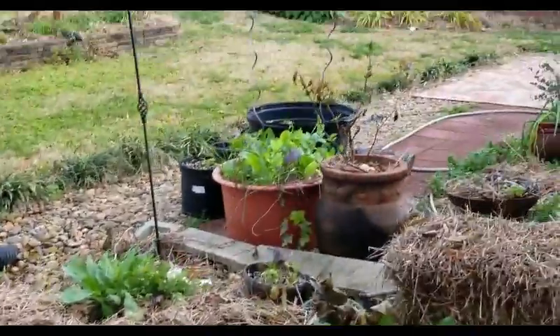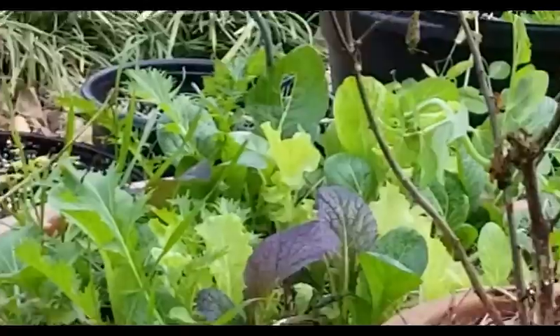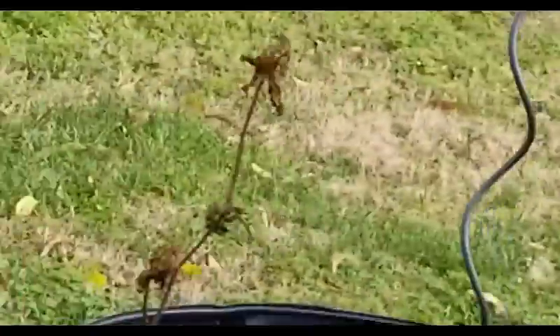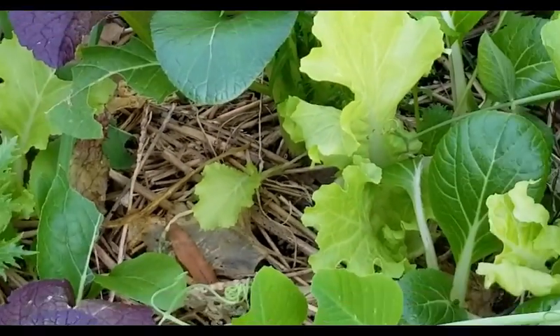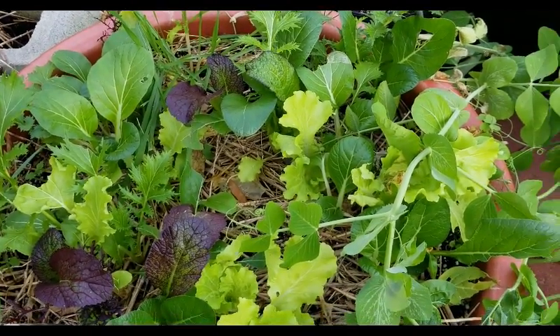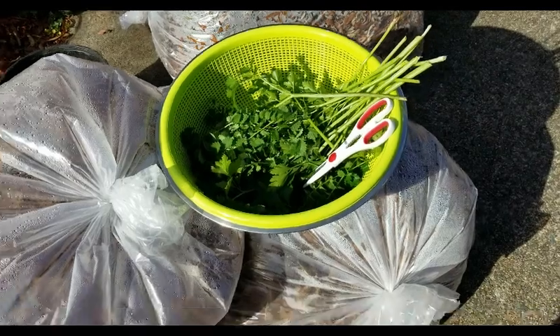Oh, and my little salad bar! Look at my little salad bar — whenever I want a salad, look at that. I've got to get a close-up of this. Look at my salad bar, oh that's so pretty. Look at you — yummy!